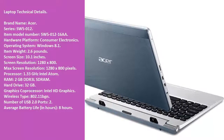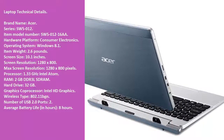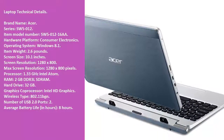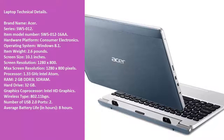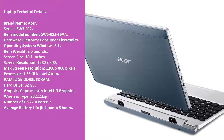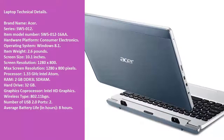Hardware Platform: Consumer Electronics. Operating System: Windows 8.1. Item Weight: 2.6 lb. Screen Size: 10.1 inches. Screen Resolution: 1280x800.